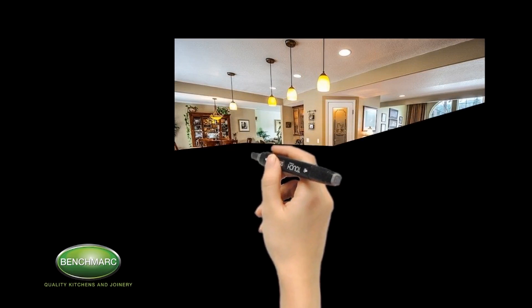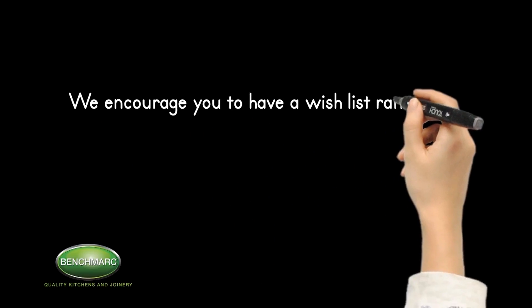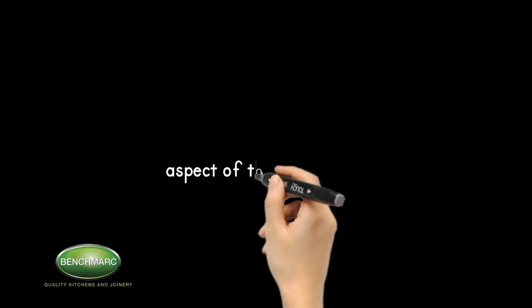That may not include everything on your wishlist, but it will still meet your needs. We encourage you to have a wishlist ranking the most important to the least important aspect of the kitchen.